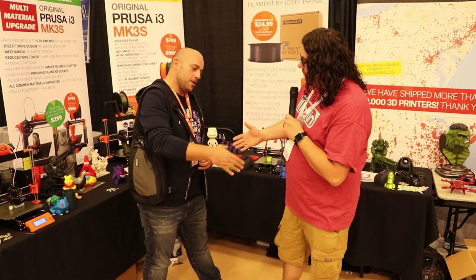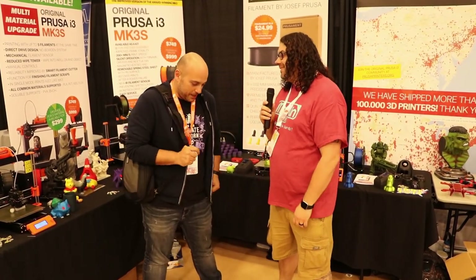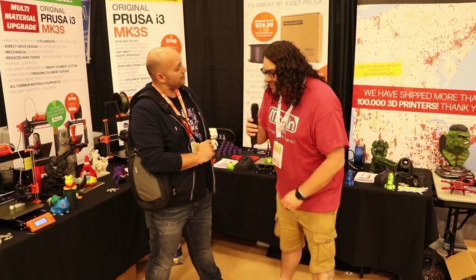Well, I tell you what, I really appreciate it. I know we're both ready to get rolling, but thank you so much for taking the time. It's been a pleasure. I want to thank IRF for making this — it's been an awesome experience, and thank you for having me on the channel.